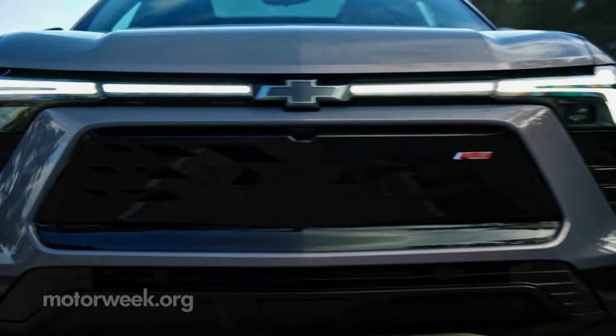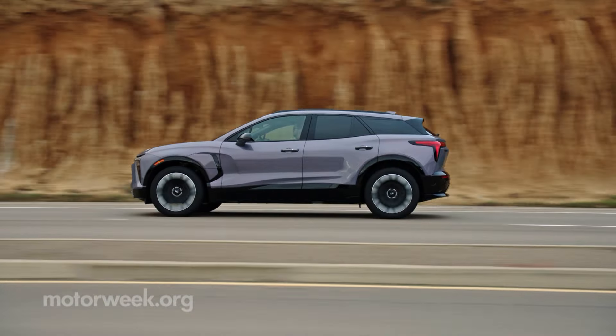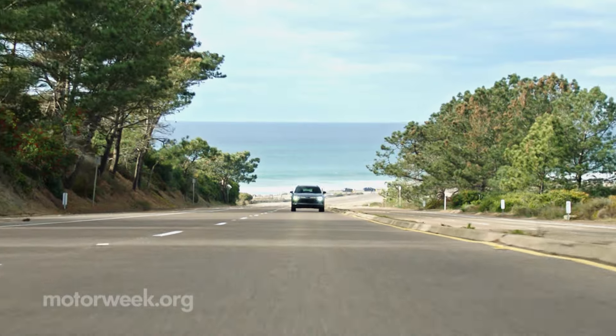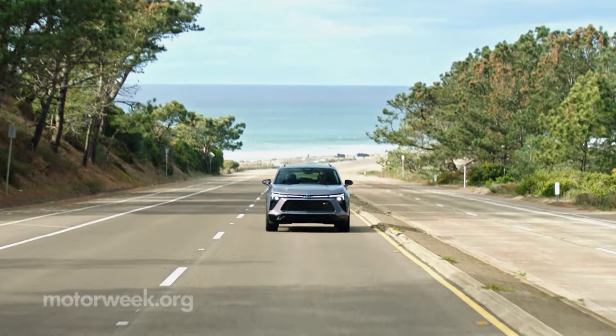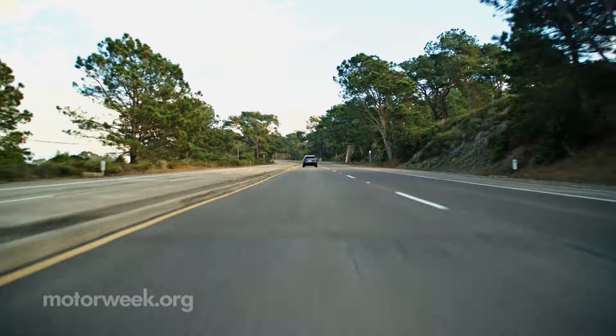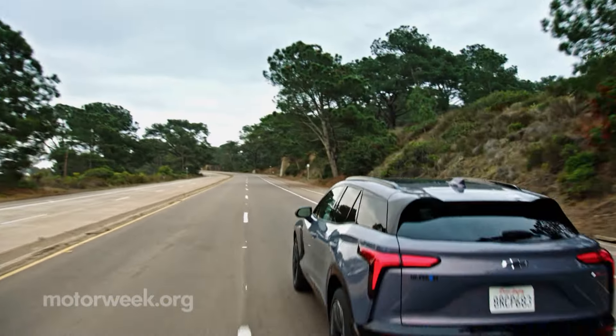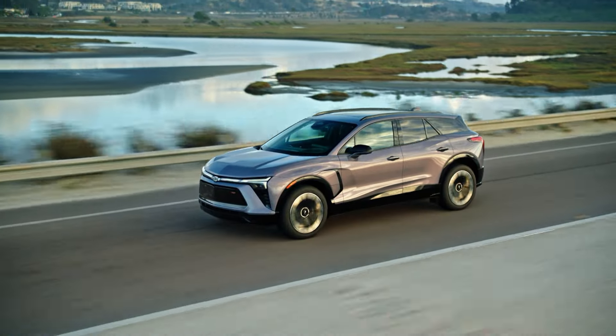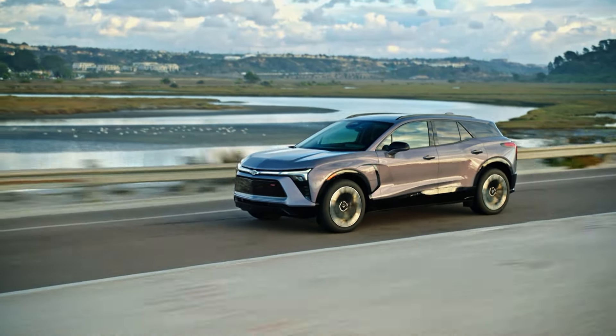The 2024 Blazer EV starts just over $50,000 for an entry-level LT. Despite a bumpy launch due to a reported software glitch, LT and RS models can be seen at dealers now. SS trim follows later this year. The more affordable Equinox EV SUV arrives soon, too. So stay tuned for that and more quick spins.